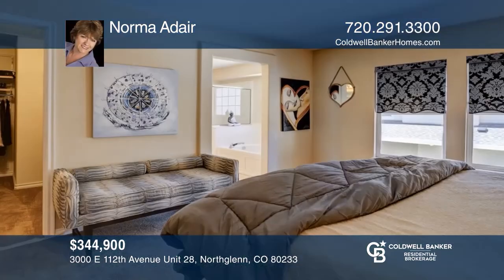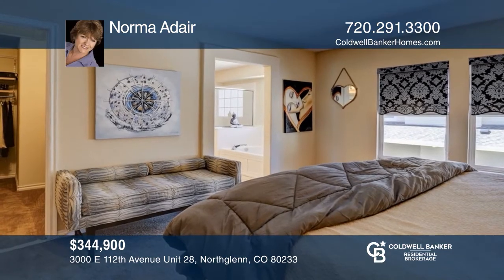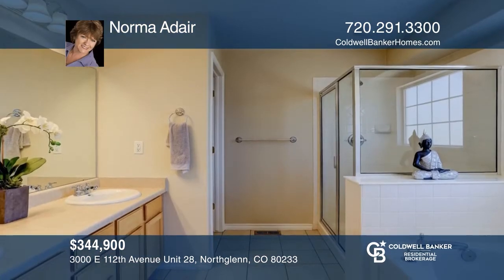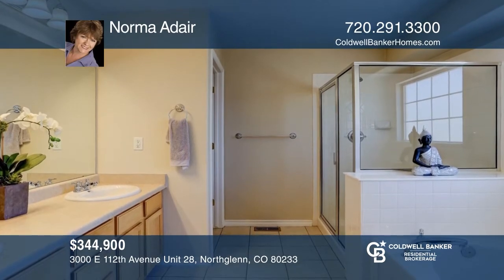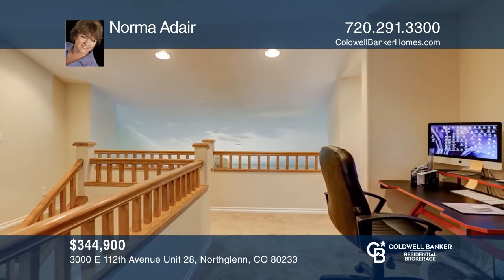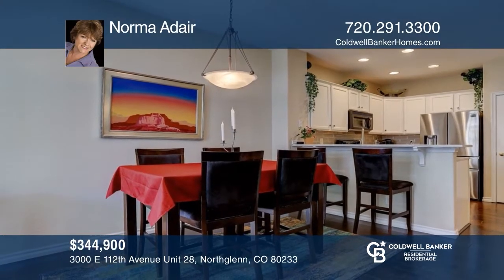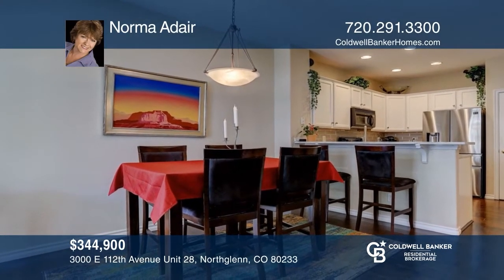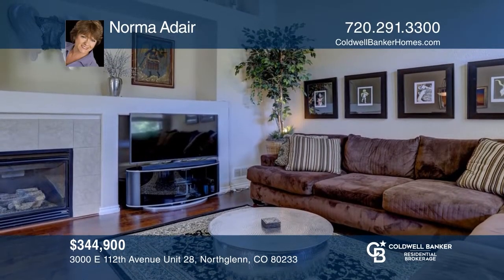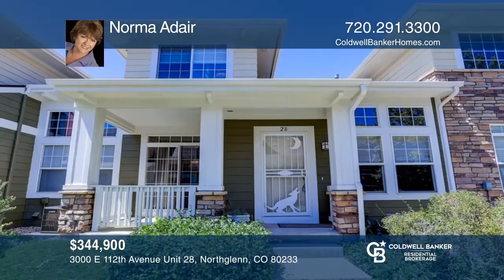Don't miss this great two-story townhome with two master bedrooms with two baths upstairs and a powder room on the main floor. Great loft upstairs for a workspace. This home features newer wood plank flooring on the main floor and an updated kitchen with granite counters, hardwood floors, and white cabinetry. The two-story great room has a fireplace. Norma Adair is ready to help you buy the house you deserve — call today.